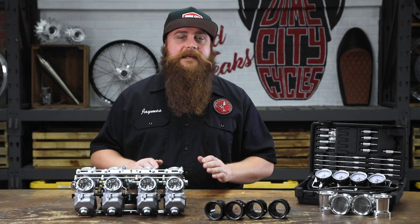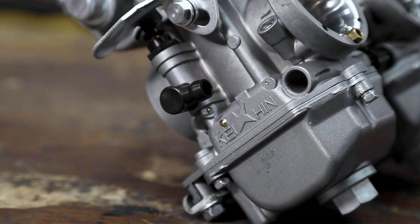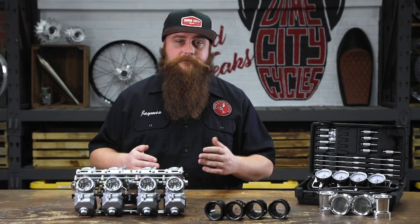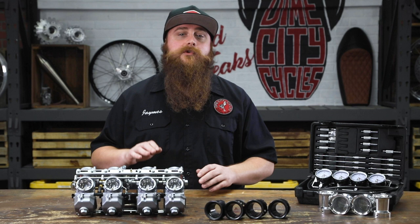You can easily identify your Keihin carb by simply looking at the regulator chamber. There you'll find the Keihin trademark logo imprinted on the carb itself. If you need more information, you can also find out the specific carb model you have by using the serial number — Keihin keeps track of serial numbers and will be able to identify your particular carburetor.